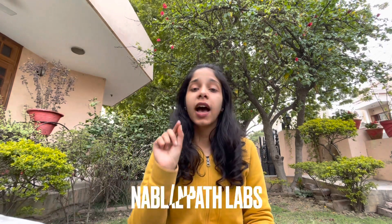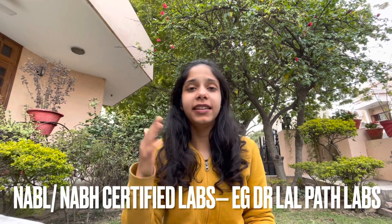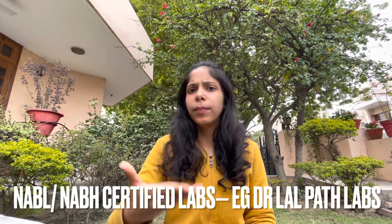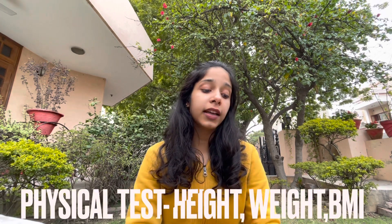Let us talk about the type of exams that will be conducted. They will first ask you to test from NABL and NABH certified labs. That will include blood and urine tests and any specific tests that the doctor tells you about. Certain physical exams are also conducted — your height, weight, and BMI.